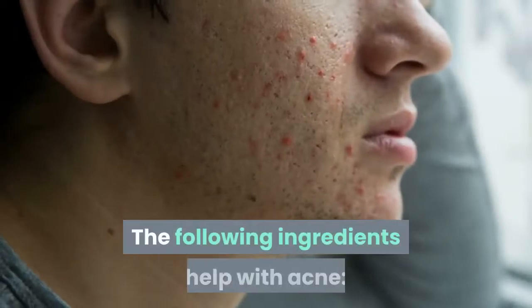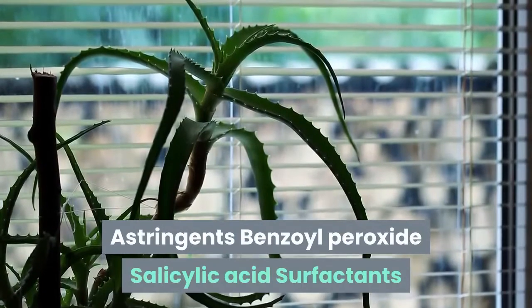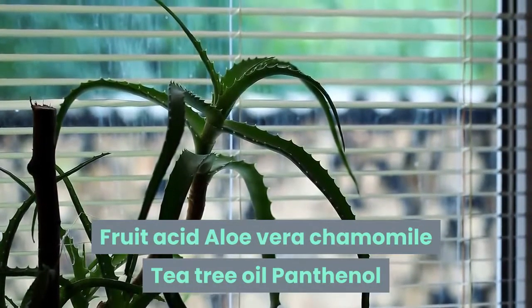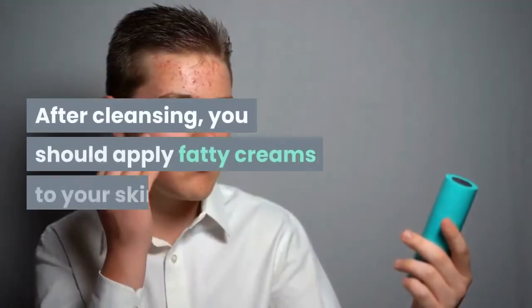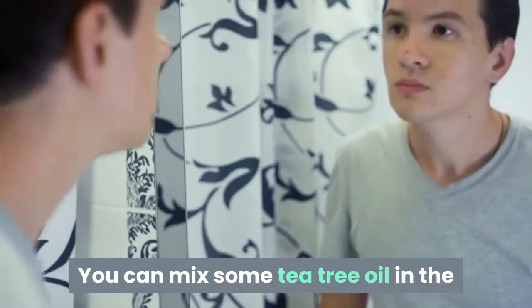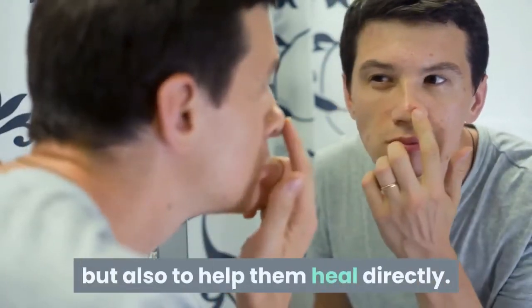The following ingredients help with acne: Astringent, Benzoyl Peroxide, Salicylic Acid, Surfactants, Fruit Acid, Aloe Vera, Chamomile, Tea Tree Oil, Panthenol. After cleansing, you should apply fatty creams to your skin. You can mix some tea tree oil in the concealer to not only cover the pimples but also to help them heal directly.